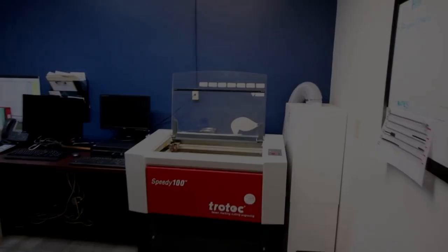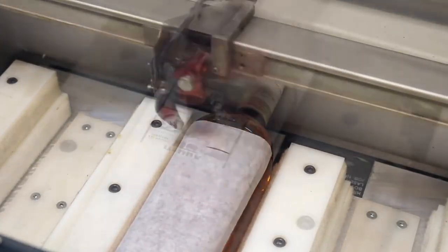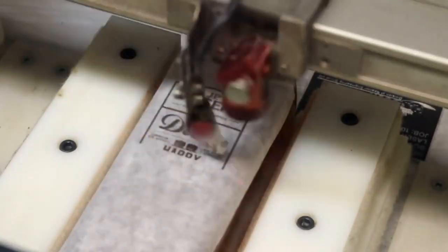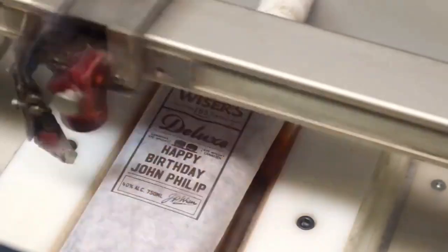Now I'm going to show you where we do our laser engravings. Back in the fall of 2017, we opened our JP Weiser Brand Center to those who are interested in seeing a live distillery here in Windsor, Ontario. We are open for tours and tastings to the public. We do see a lot of people coming from all over the world during our tourist season. Part of the offering here at the Brand Center Experience is our custom bottle engravings as well as merchandise and JP Weiser products.